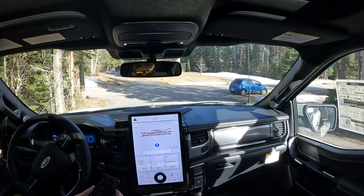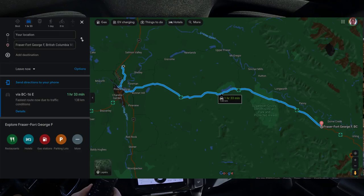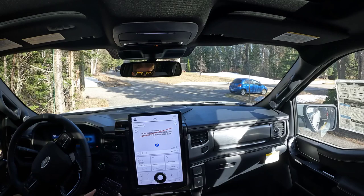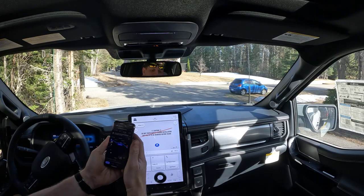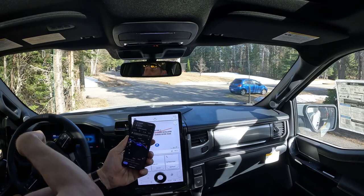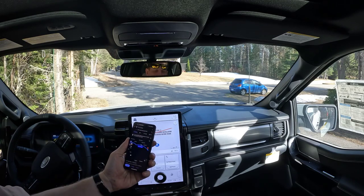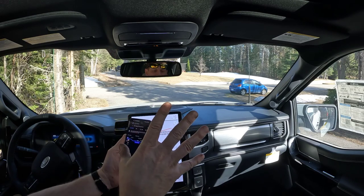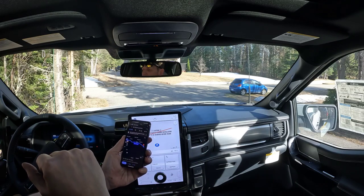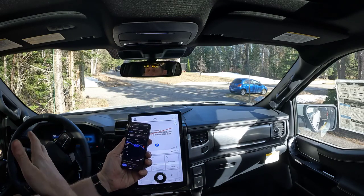So if I want to navigate to Slim Creek rest area from here, where there's a charger, it says it'll take 145 kilometers, one hour and 42 minutes. And according to Ford, I have 453 kilometers of range. So this is really only just under 300 — 290 kilometers. So at 453, I should do fine.